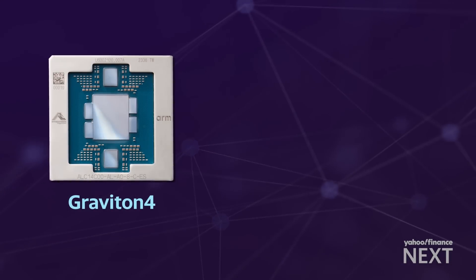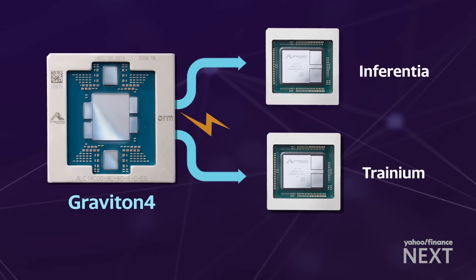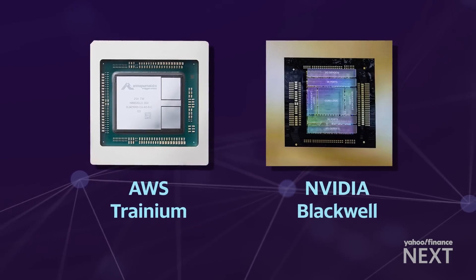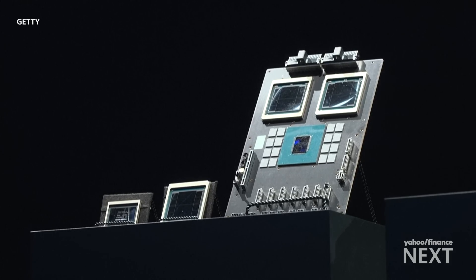The new Graviton 4 chip is not an AI chip, but it's an essential power mechanism behind the AWS chips that do power AI: Inferentia and Trainium. Trainium competes directly with NVIDIA's AI chips. The upcoming Blackwell chip from NVIDIA is expected to cost between $30,000 and $40,000, according to Moorhead.